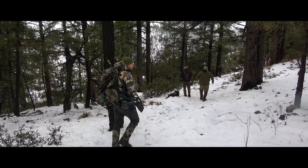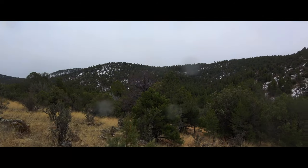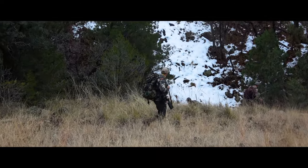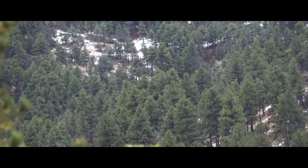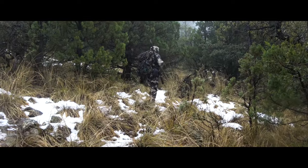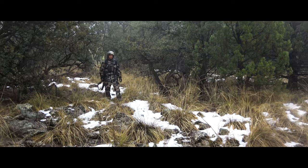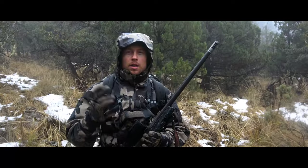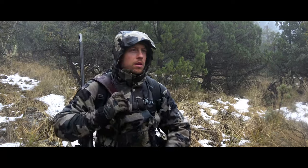The first few days of the hunt started out slow for us with rough weather conditions. Snow, rain, and poor visibility made it tough to turn up any elk. We were starting to wonder if we were even going to see any. We hiked in here a couple of miles, had some elk sign, lots of area to glass. We're gonna head down the ridge and see if we can find something.